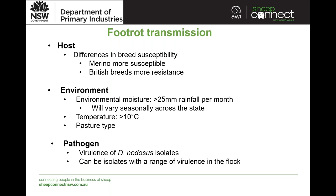The pathogen itself — Dichelobacter nodosus — and its virulence is important in the severity of disease that will develop. There can be isolates with a range of virulence in the flock. This is something we can test for and look at, but just be aware that there can be variation, and how some isolates express disease may vary depending on the environmental conditions and the host being infected.